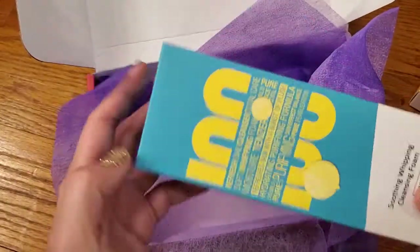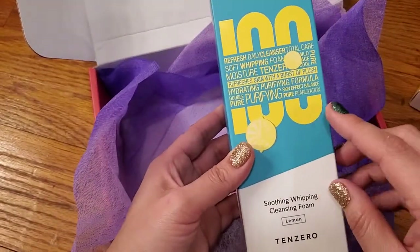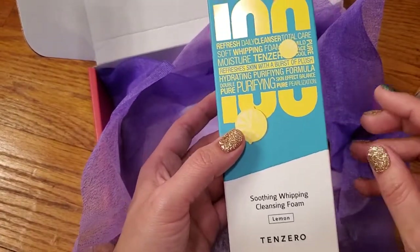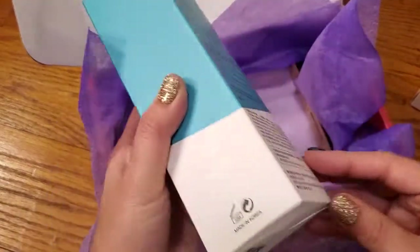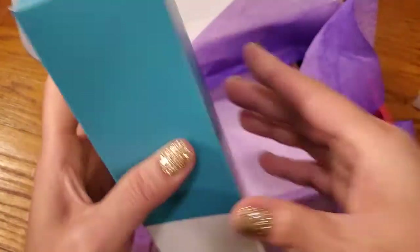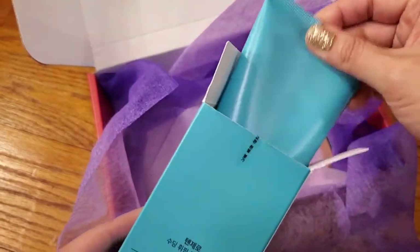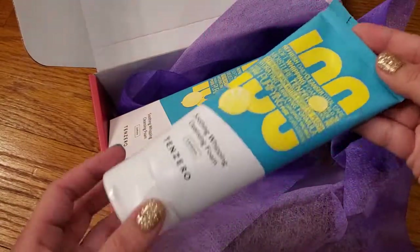And then the last product here is the 10-O Soothing Whipping Cleansing Foam. Probably my favorite form of cleanser is the foaming one, and this is a whip. Let me open it up so we can see what it looks like — of course they taped it down. I had to get up and get scissors. And here's what it looks like.